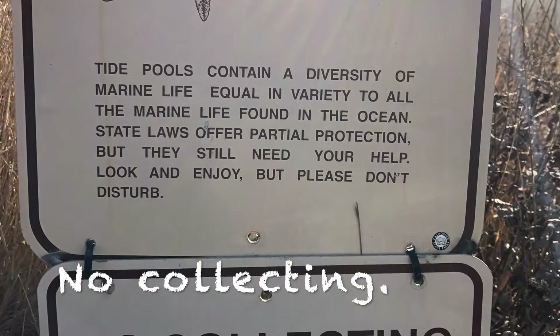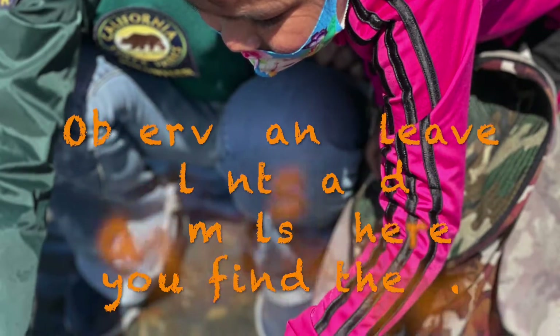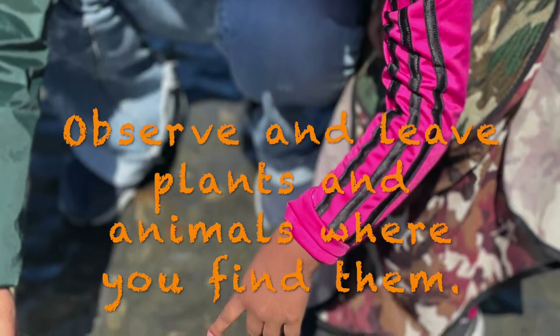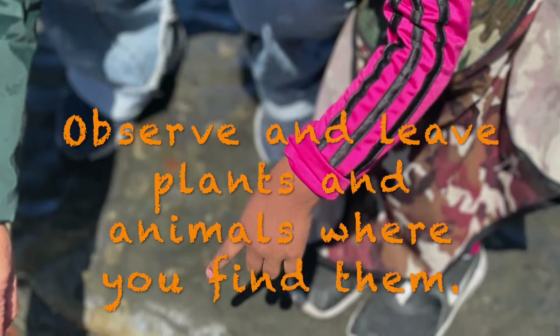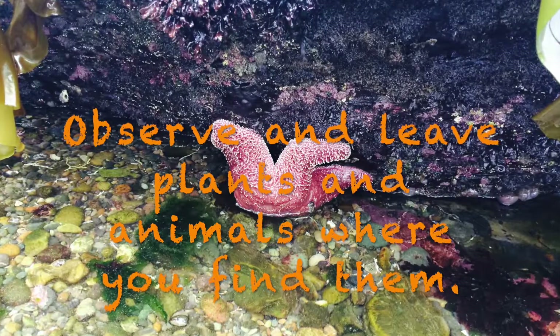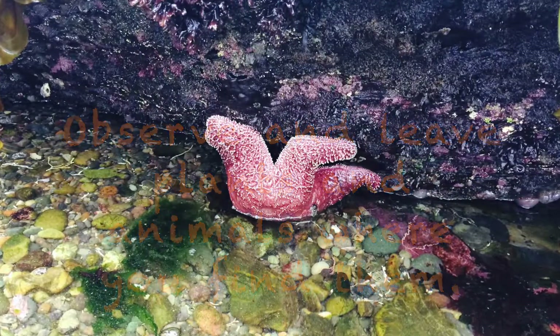Observe things when you find them, and leave them where they are. There's a reason they're found in the place you found them — they're probably safer there. They have protection, maybe from predators, protection from waves, or just protection from any danger around them, like exposure to the sun during low tides.